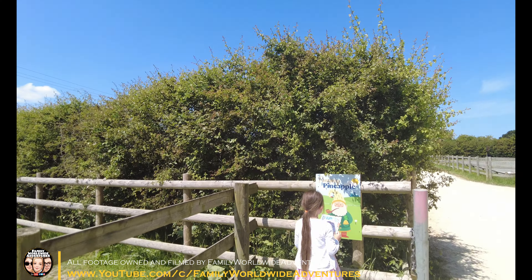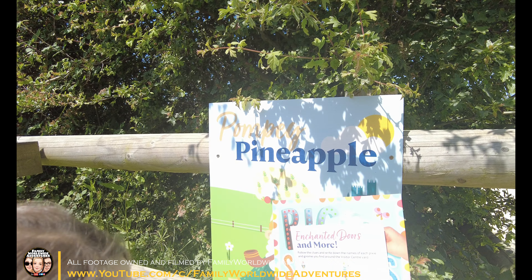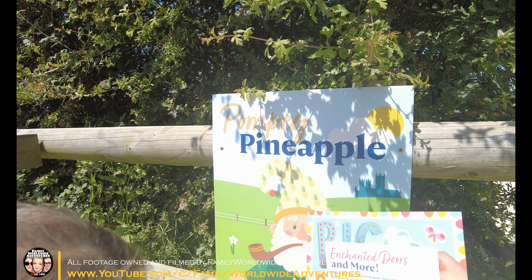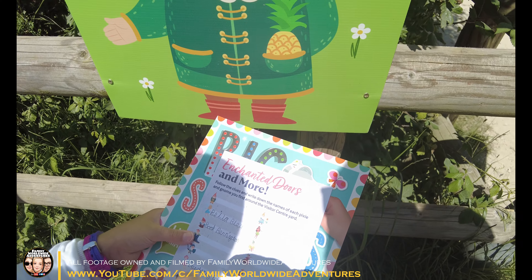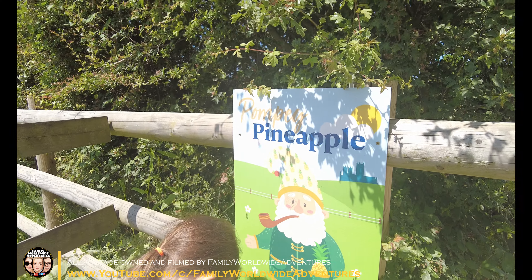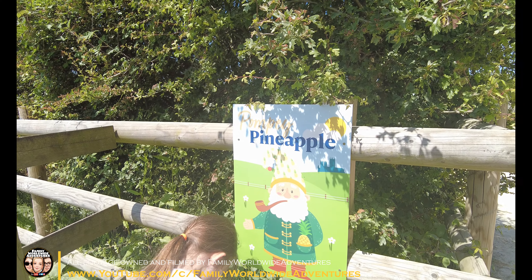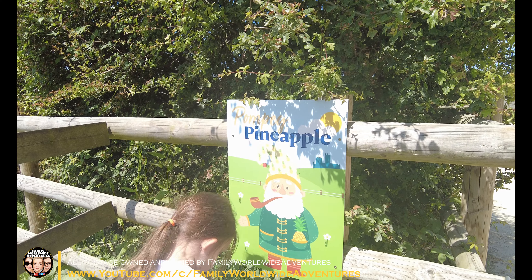It's Pompit Pineapple — yeah, there's a gnome. Let's just have a look at your trail sheet — they've all got pictures. So Millie writes the name down. This is actually good for testing the children with different names they may have seen in school.